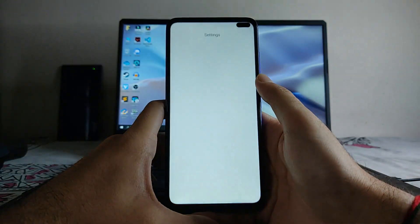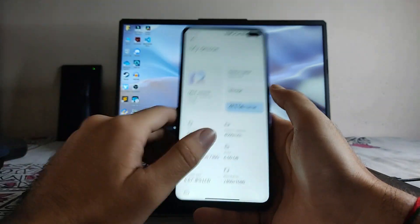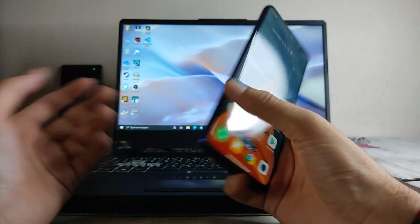Hello guys, welcome back to my channel. Today we are going to talk about the EU ROM — why this is the best ROM for any Xiaomi phone to use. So let's begin.